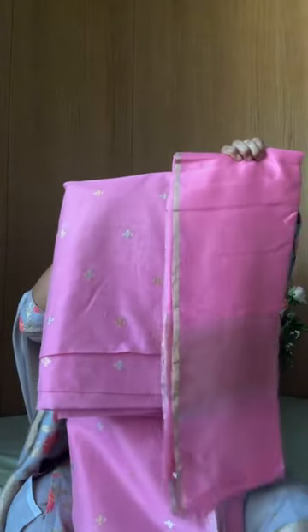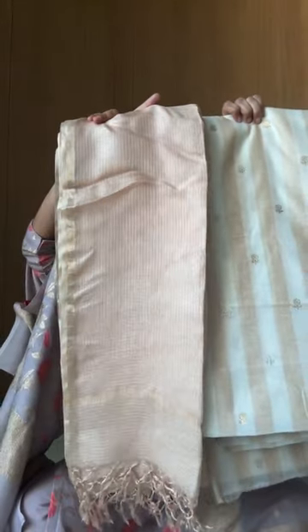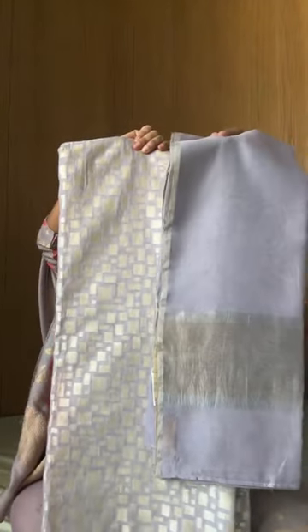We want to do this in 15–20 minutes and show you options so that your shopping agenda for the weekend is done. Look at that — your premium cotton with pink on pink. You can do five meters; the buta is small so it looks nice even in five meters. Then you have the mehendi green — shades of green and yellow. Then if you're looking for something more subtle, there's a brown look — very classy. The last two pieces: all pink in premium cotton, and the same in purple.